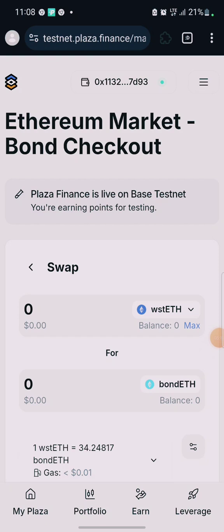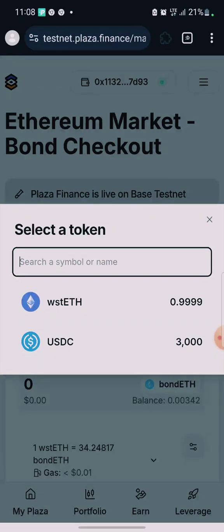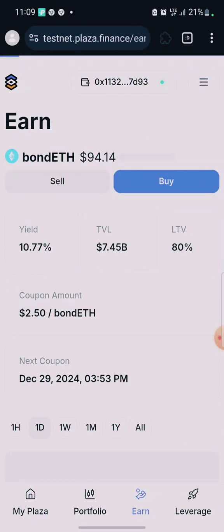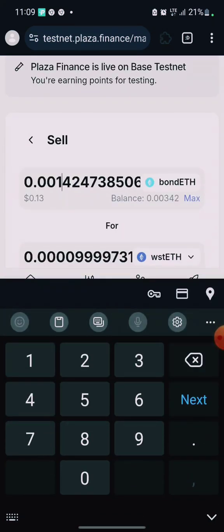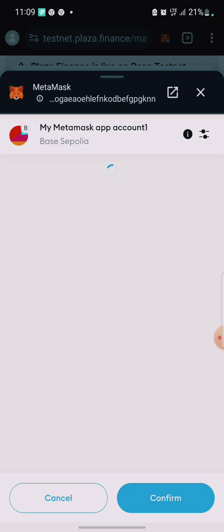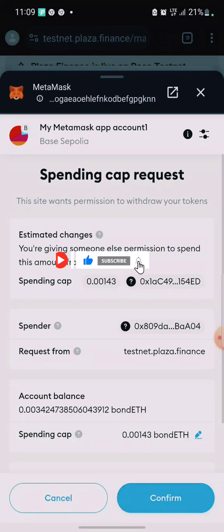We're back — my balance has now reflected. I have 3,000 USDC as well; you can also claim USDC from the faucet daily. Now let's go back to the swap, click on Sell, and sell the bond ETH we bought. You can click Max or enter a partial amount. You can also click Withdraw. So you buy, you sell — you do this daily.